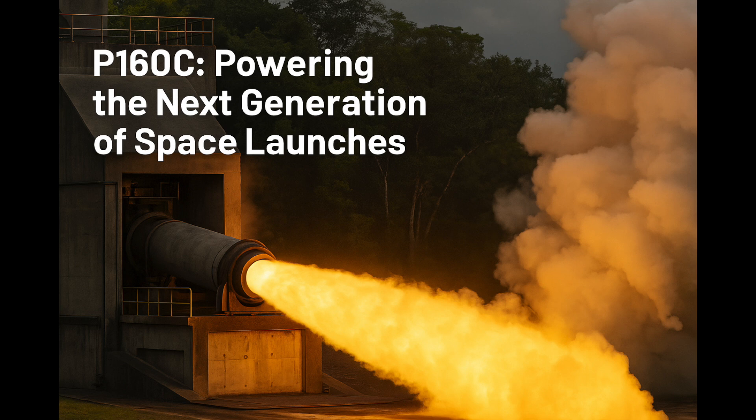Vega-C gave significantly more lift — up to around 2.3 tons. The P-160C as it stands is primarily slated for the Ariane 6 boosters. But the technology, the manufacturing techniques, the understanding gained from developing such a large, powerful solid motor, absolutely benefits the whole ecosystem. It paves the way for potential future evolutions of the Vega family, maybe even more capable versions down the line. So even if not directly using the P-160C now, Vega benefits from the know-how.